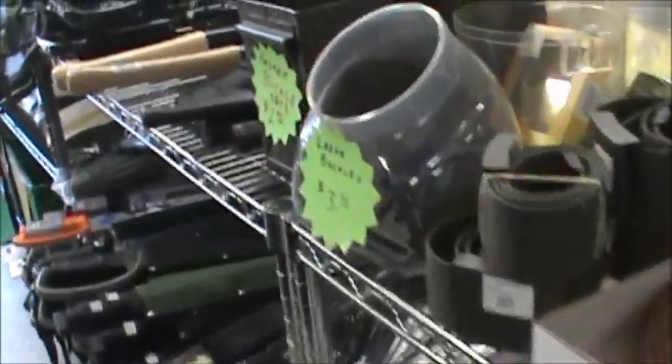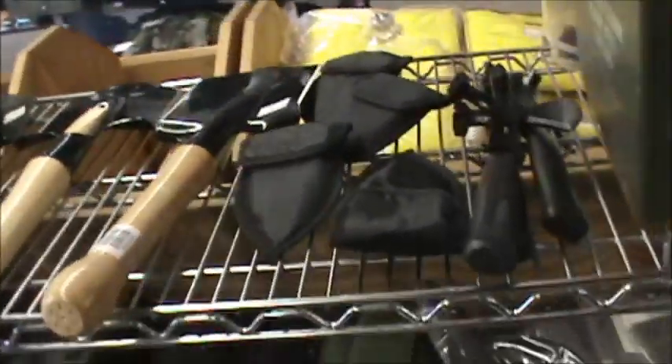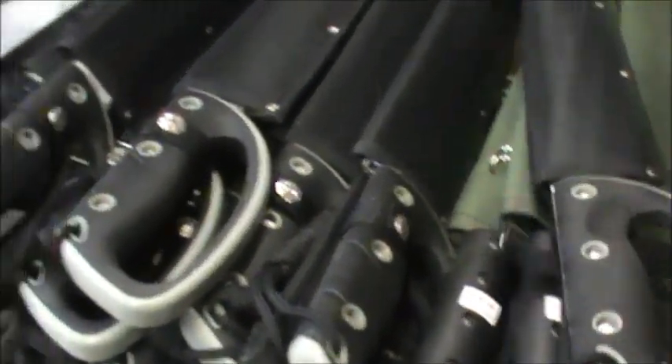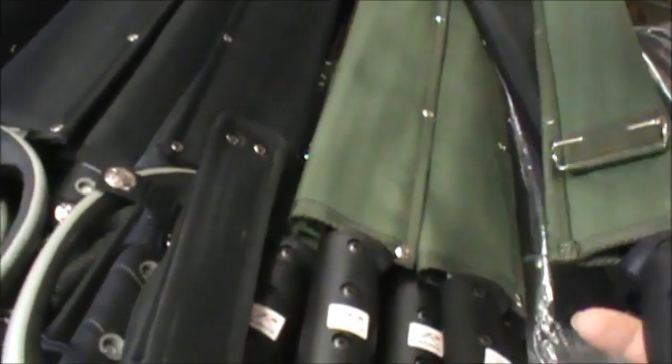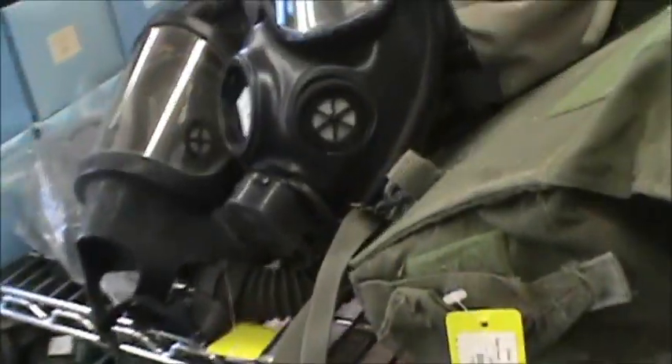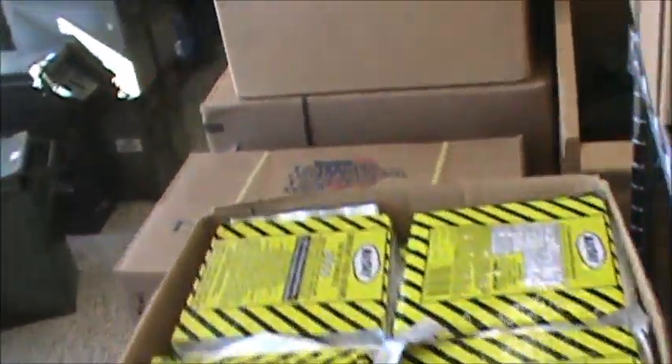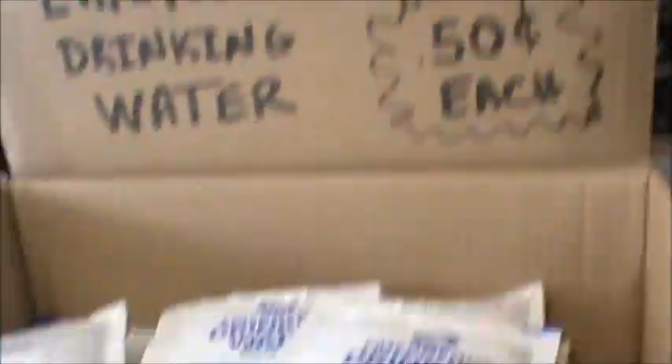These stores are really fun because of all the cool little toys you can get, even just for camping — big machetes, I had gotten one in here for like 20 bucks. You've also got waterproof bags, gas masks, water bottles, canteens, and emergency drinking water at 50 cents each.